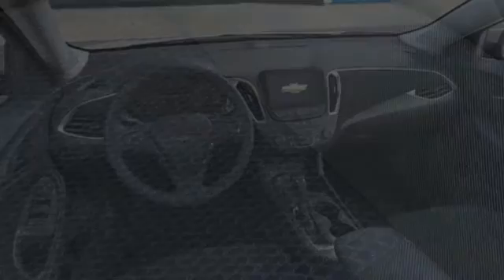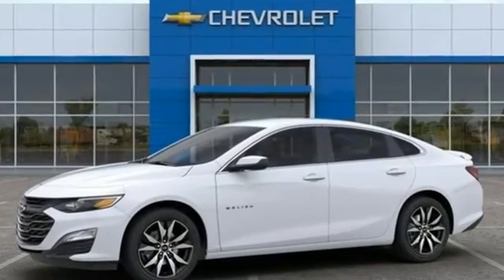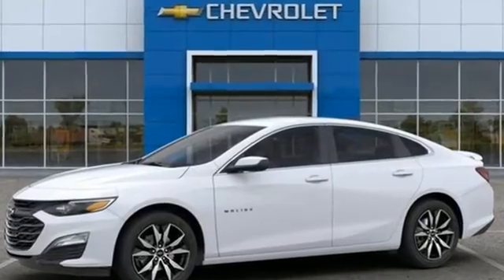Intercooled turbo inline four-cylinder engine, active grille shutters, gas pressurized shocks, and Wi-Fi hotspot. In a Chevy, the journey matters more than the destination. You'll never know till you try. Test drive it today.